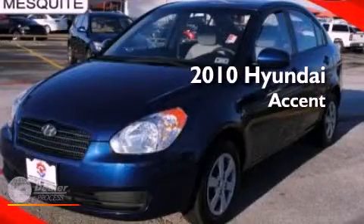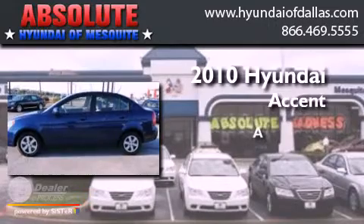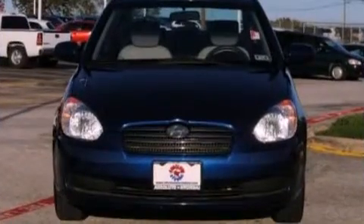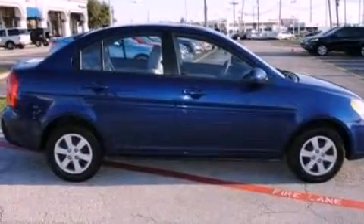This is a 2010 Hyundai Accent. Its top features include heater vents for rear-seated passengers, commercial-free satellite radio, and an illuminated driver-side vanity mirror.